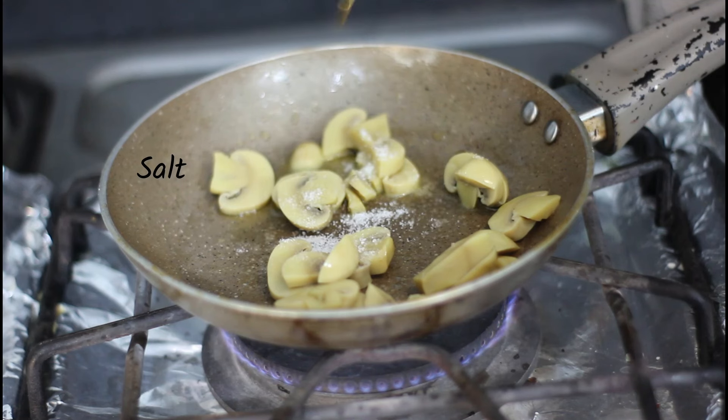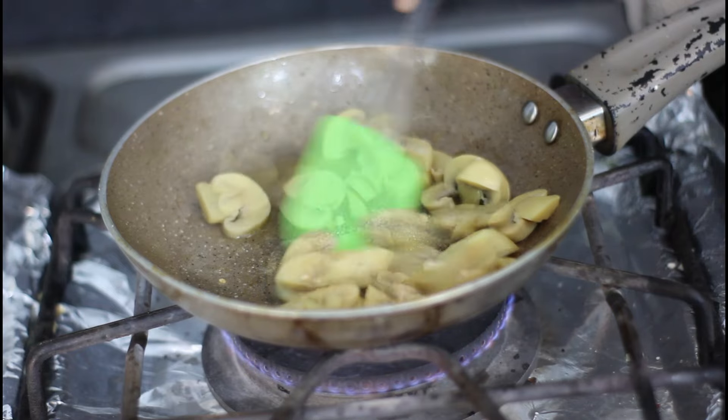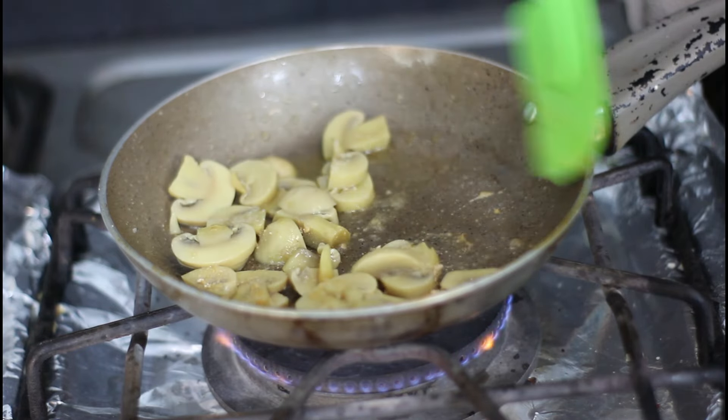We can try to make the sauce that we can cook for an hour. After the chicken, we wrap up the chicken. There's a lot of chicken.